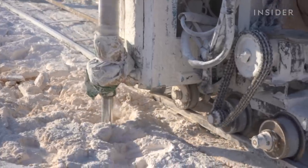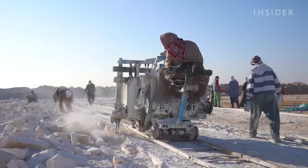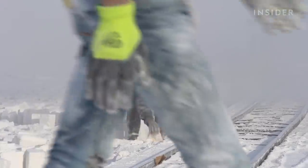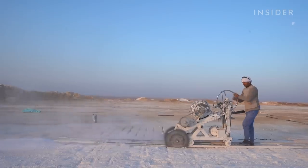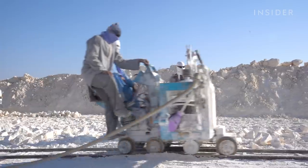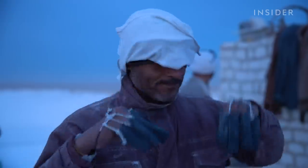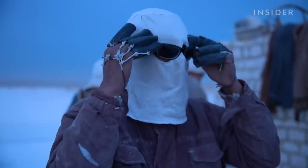But digging up and cutting these precious blocks is really dangerous. Miners face clouds of dust that can cause diseases, and they work with sharp blades under the brutal sun, with temperatures reaching beyond 110 degrees Fahrenheit. And all they have to protect them is a cloth mask.